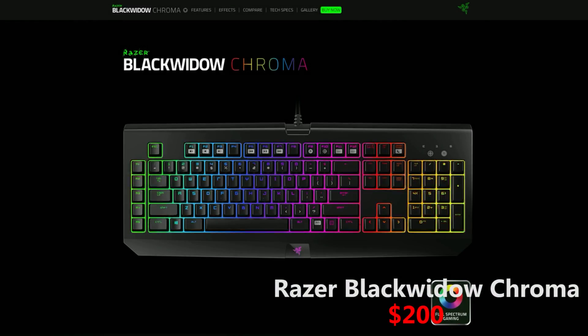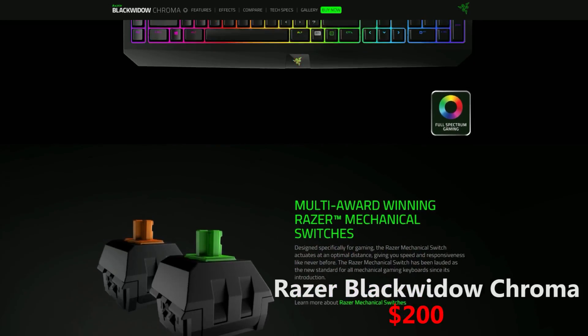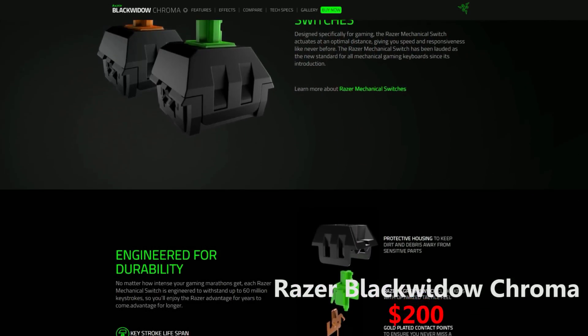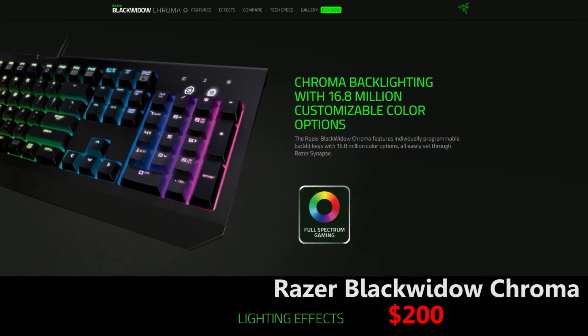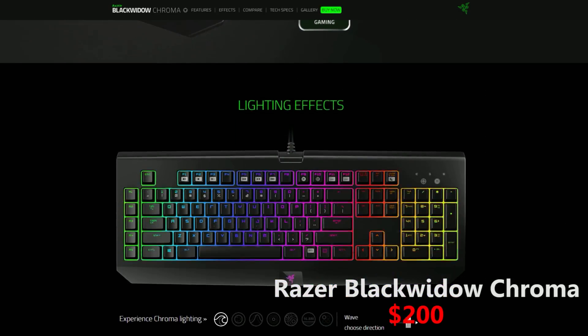The best looking keyboard, in my opinion, deserves the second place on my list, and that is the Razer BlackWidow Chroma. If you are a Razer fan, I'm sure you already know about this keyboard.